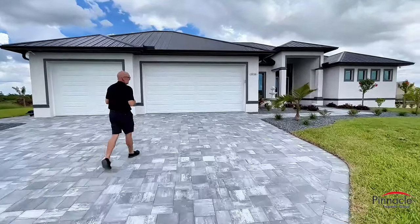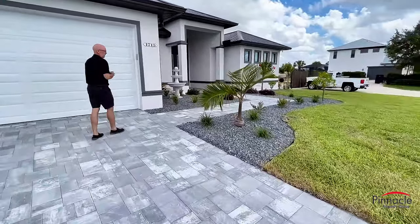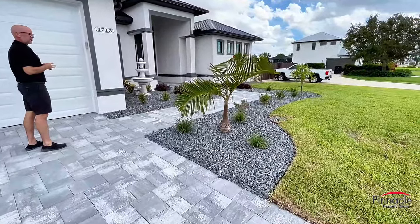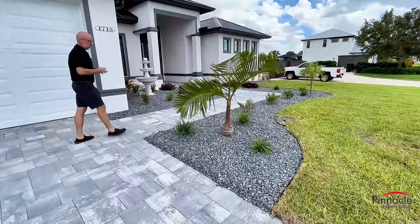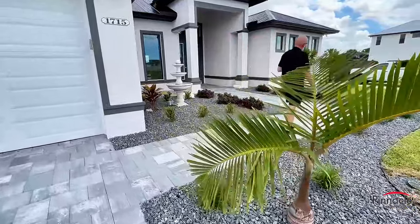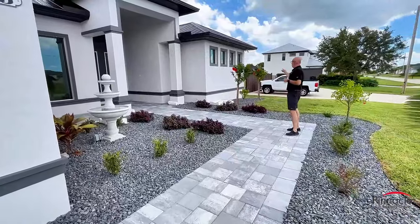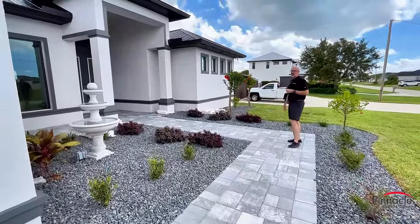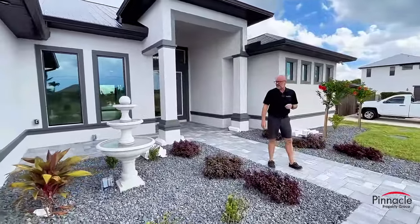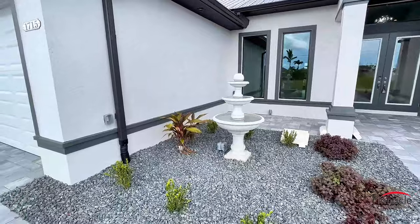Now we're going to check out the landscaping. The homeowner went with an upgraded landscape package and they added rock instead of mulch and some additional plants. They went all the way around the front of the entry walkway, wrapped around all the way to the master, and then did a nice little two-foot area on the right hand side. They also added this beautiful water fountain as a nice feature to the island in front of the den near the entry.